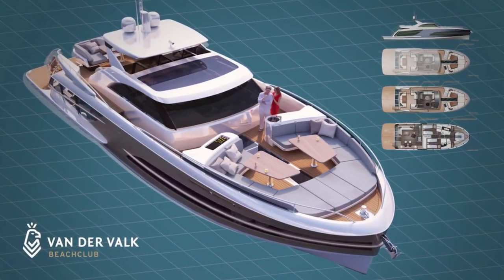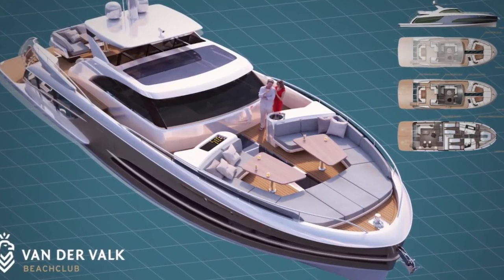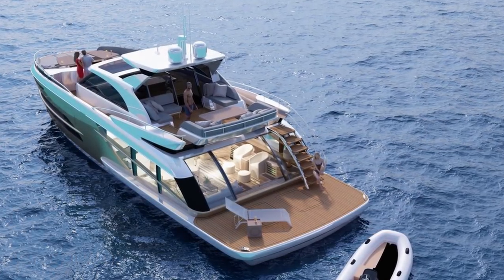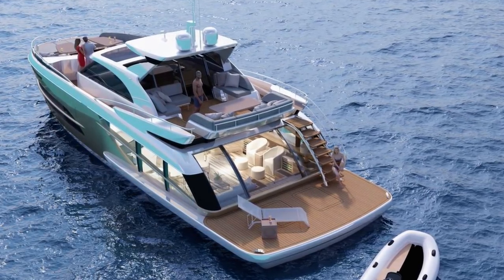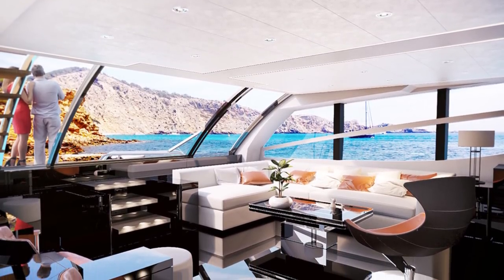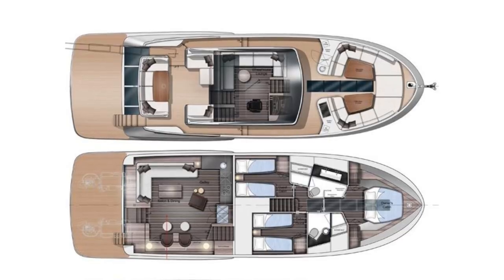The Beach Club 600 is a 19-metre yacht that's unlike anything that I have ever seen. But in true Van der Valk style, they have proposed this yacht to the market not just to raise eyebrows, but because it has a very specific purpose to fulfil. As the name suggests, the yacht is designed for the owner and his guests to enjoy the sensation of being at the beach in a very private and exclusive club, so the entire layout is centred around making the sea very accessible. Almost half of the hull is dedicated to the Beach Club area.